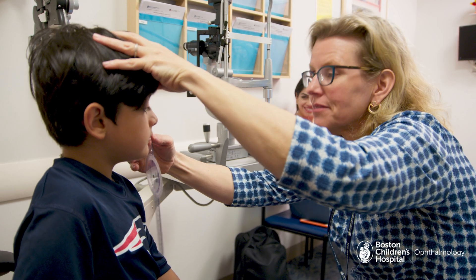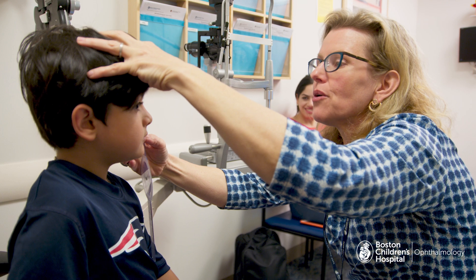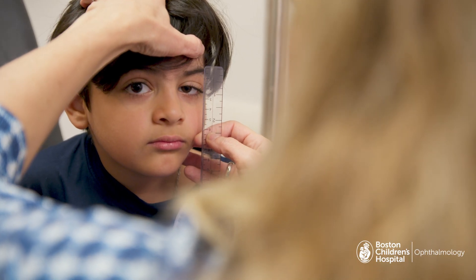Keep your head nice and still and look all the way down to your toes or to your hand, and up, up, up — look up, use your eyes to look up. There you go.